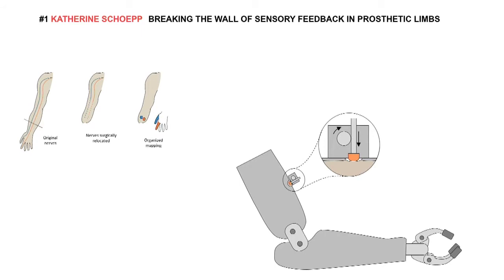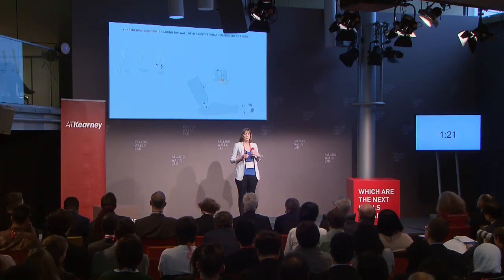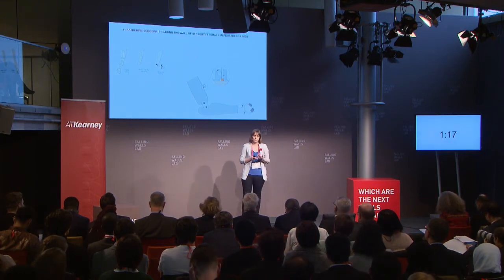None of these systems are available commercially. In fact, those developed in research are either extremely expensive or very difficult to access. This really limits how many institutions around the world can perform research in this important area. We hope to address this barrier by developing our own tactor system, with the focus on keeping it accessible and inexpensive. We're hoping to release our design open source, so anywhere around the world with access to the internet and a 3D printer can assemble and manufacture the components themselves for a fraction of the cost.